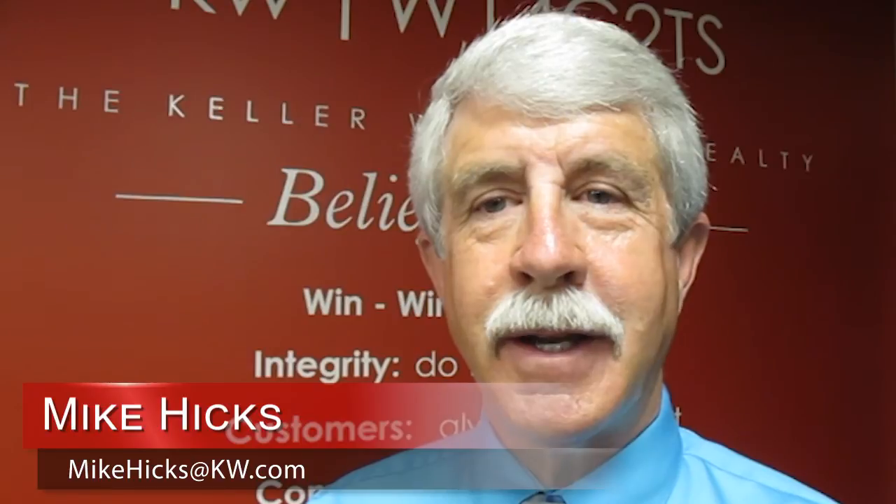So for today, I'll say goodbye. Thank you for listening. I look forward to talking to you again. Take care. Bye-bye.